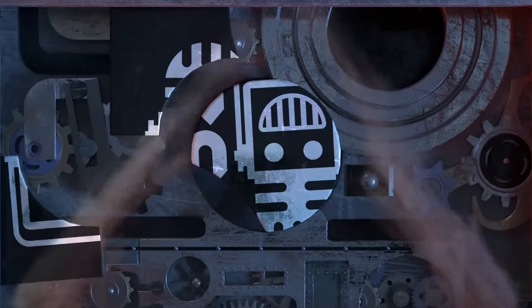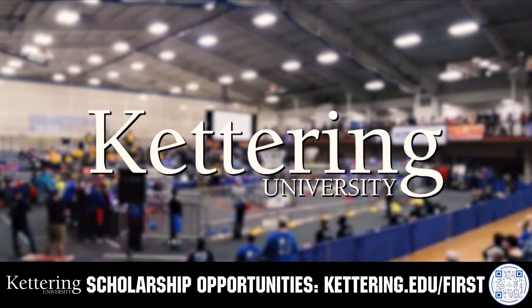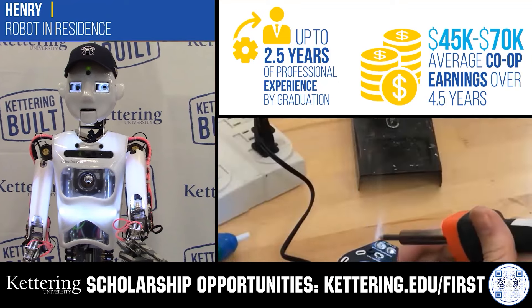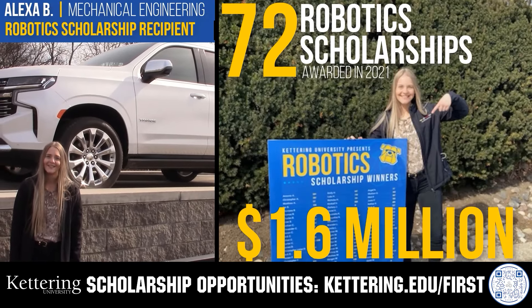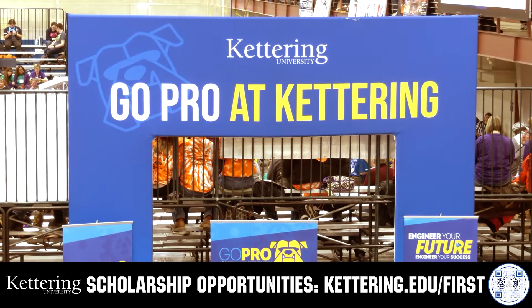This video on Fun is brought to you by viewers like you and also in partnership with the following. Discover how Kettering University students engineered their success with Kettering's amazing co-op employment programs where students earn great pay and gain valuable experience. Those accepted into Kettering University can apply for a robotics scholarship, providing up to an additional $5,000 a year in tuition assistance. Head on over to Kettering.edu/first to learn more and apply.